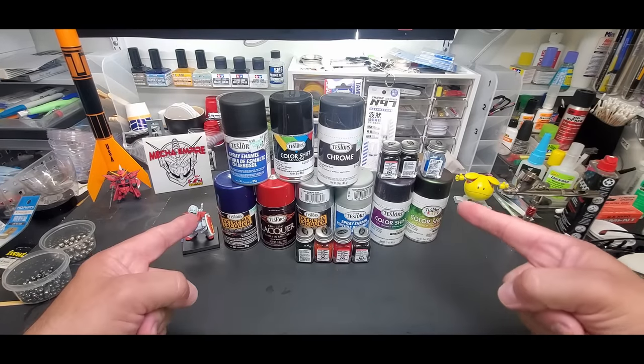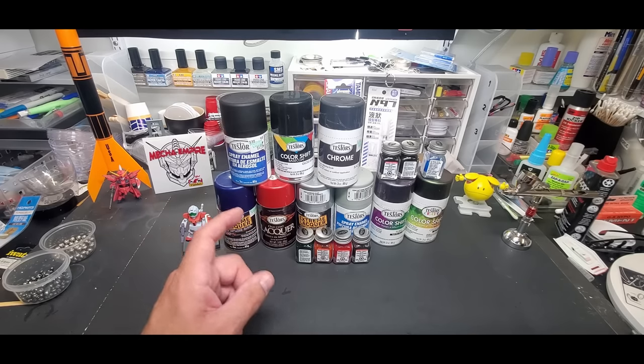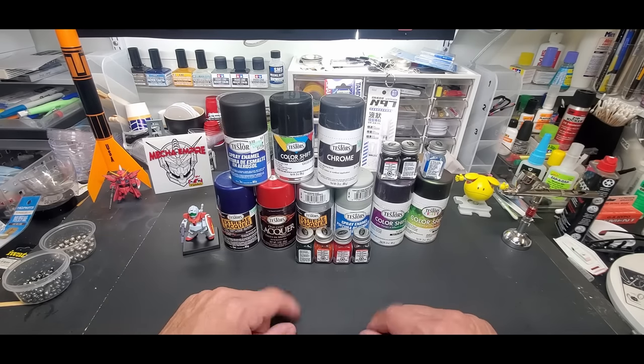Hello guys, welcome back to the bench. Today is just a quick video about Testors paint, and it is not good news. It's not going away, however this should kill the brand — it's doubling in price. I got inside word and actually saw the distributor sheets of the new pricing, and it's going up.